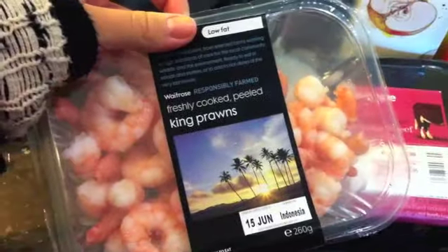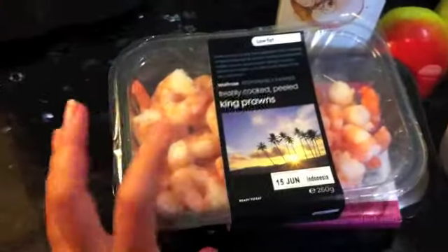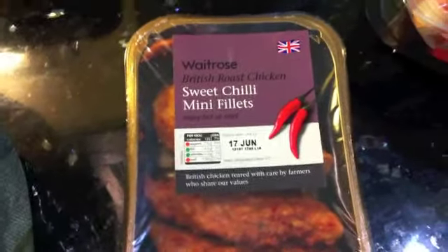In the next bag, I have some steak, which should probably be for dinner sometime this week. Then I have some ready-prepared king prawns, which are a little bit of a treat for me. I'm going to have some of them for lunch with a salad — it's a massive pack so not all of them.